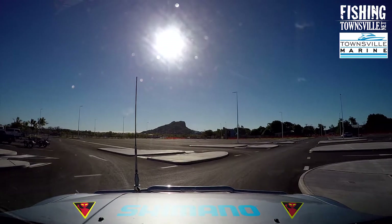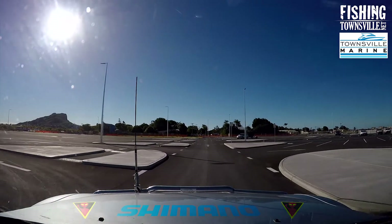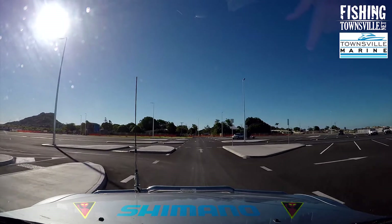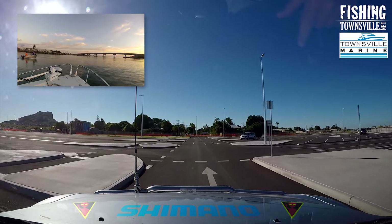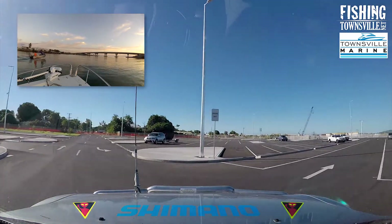The ramps are excellent quality concrete lanes with all tide ocean access. Access to the ocean is through the mouth of the Ross River. The deep water is clearly marked with port and starboard cardinals. Ross River has a 6 knot speed limit that applies all the way to the mouth.